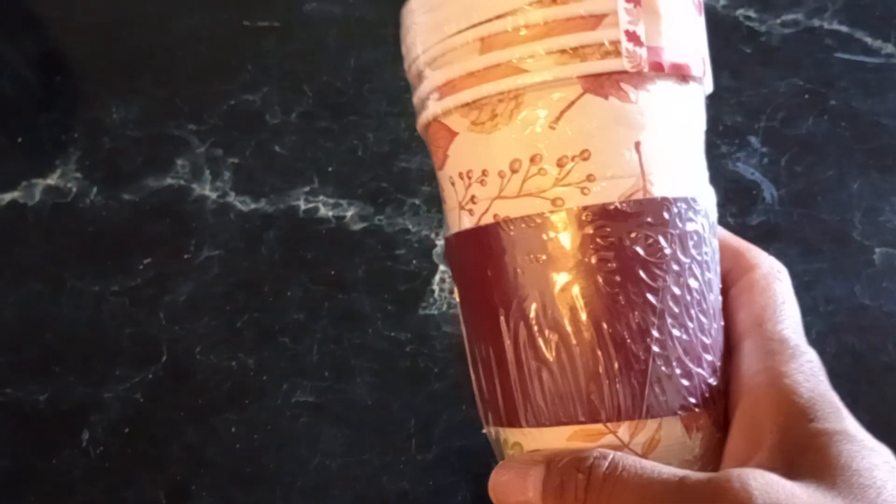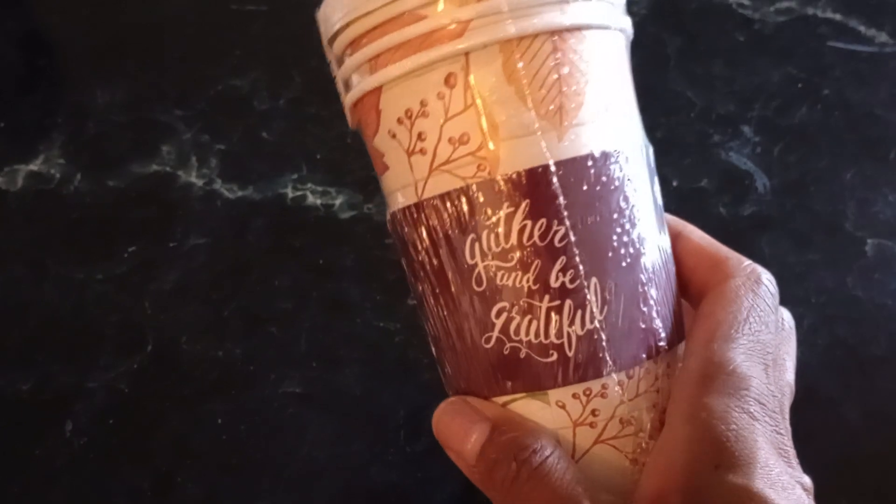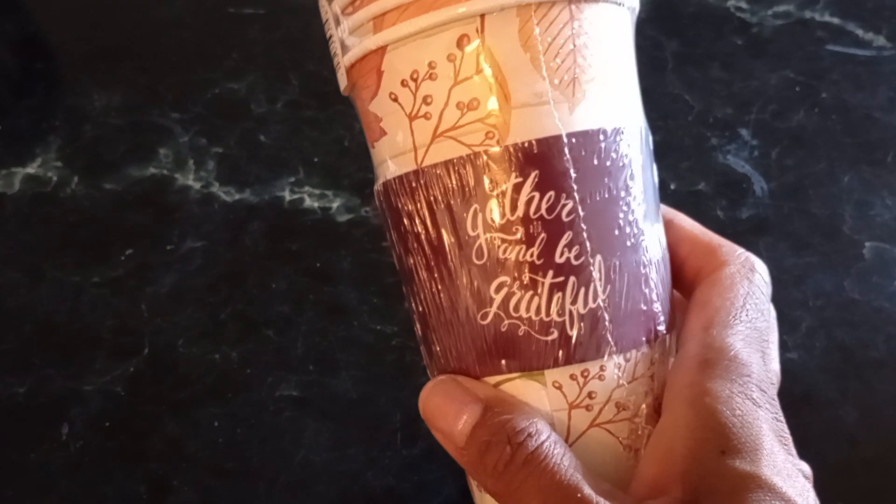Like this little pack of cups here — they look like there's four in here for the fall. It's almost that time, y'all, even if we don't want to admit it. Gather and be grateful. Coffee cups, aren't they the cutest?